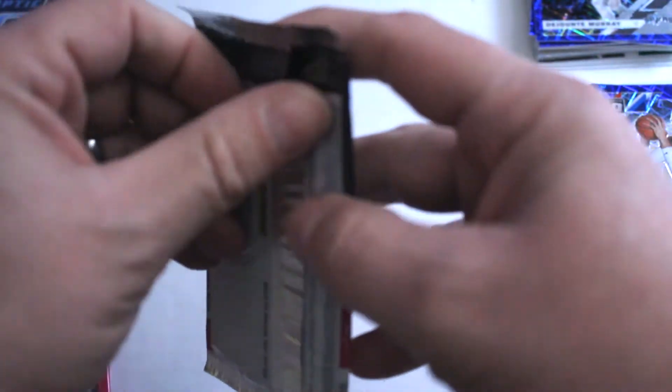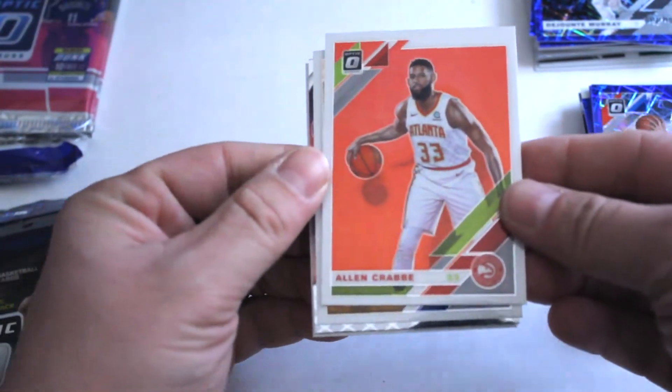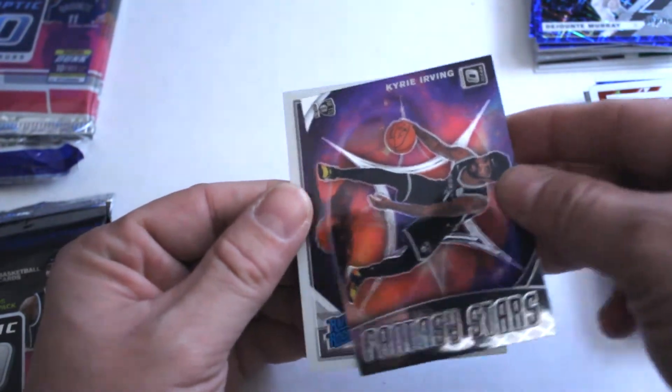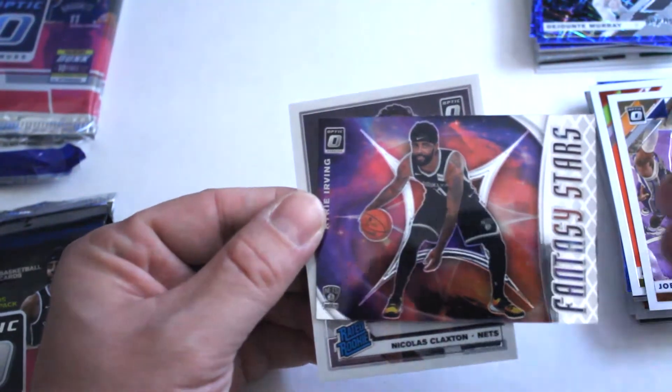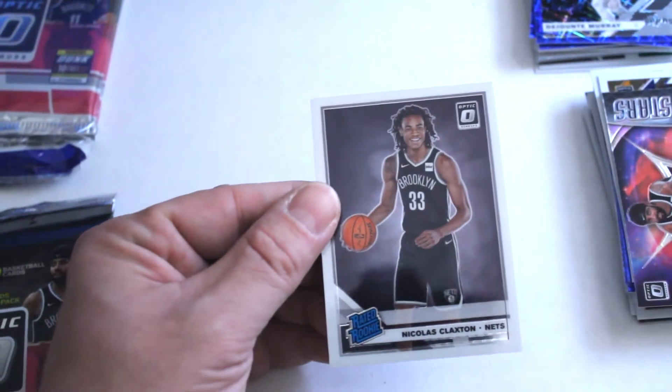Alright, moving on to number three. First up: Alan Crabbe, Joe Ingles, fantasy stars Kyrie Irving — awesome-looking inserts — and a rated rookie, Nicolas Claxton.